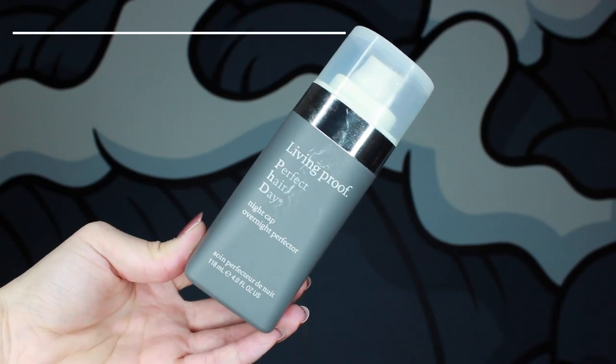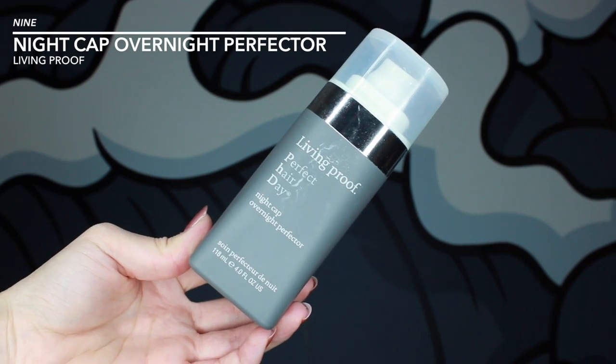If a deep conditioner isn't enough for you, you can also use an overnight hair mask, which is what I do at least once a week. This is the Living Proof Perfect Hair Day Nightcap Overnight Perfector. You just pump some into your hand, put it into your hair, put your hair up in a bun and sleep in it. I try to do this at least once a week or every week and a half. It really penetrates your hair and conditions it. When you wash this out the next day, you can really feel the moisture has been locked into your hair again.